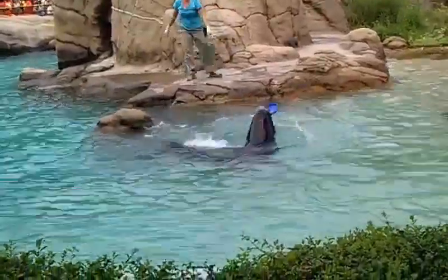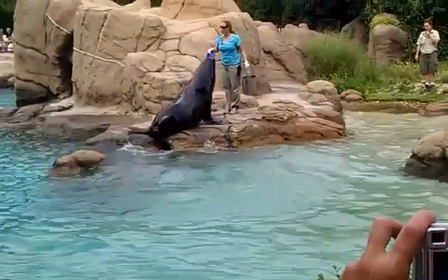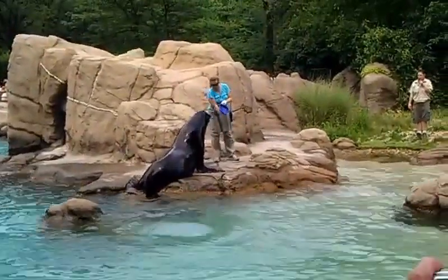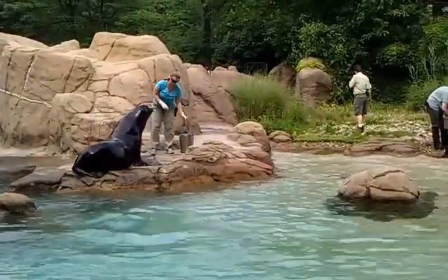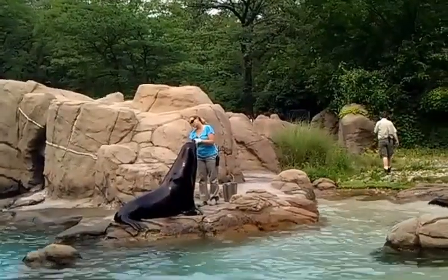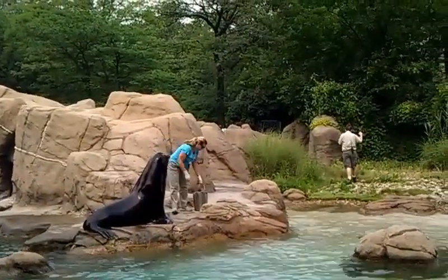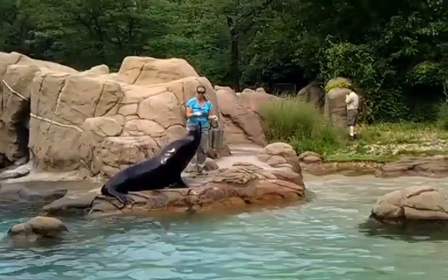Currently we're in breeding season with these guys, and the breeding season is in the summer. That's also when they give birth as well. These guys are very well adjusted to all types of weather. In the wild they live on the western seaboard all the way north to Canada, and all the way south to Mexico, with a group of them around the Galapagos Islands.